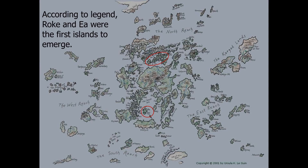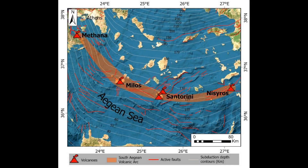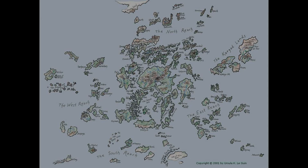However, Earthsea does not follow this pattern. Its islands do not show a temporal sequence, and unlike Hawaii, Earthsea is rich in metal ores — something volcanic islands lack. Alternatively, we can compare Earthsea to the Aegean Islands, formed by the collision of tectonic plates. These islands, like the Cyclades, are known for their historical richness in metal ores, aligning with Earthsea's characteristics. Yet such islands usually exist along the edges of large continents, and Earthsea appears to stand in isolation, far from any significant mainland.